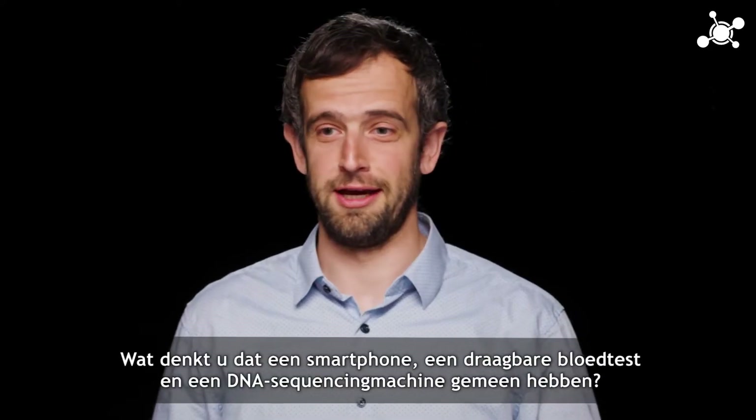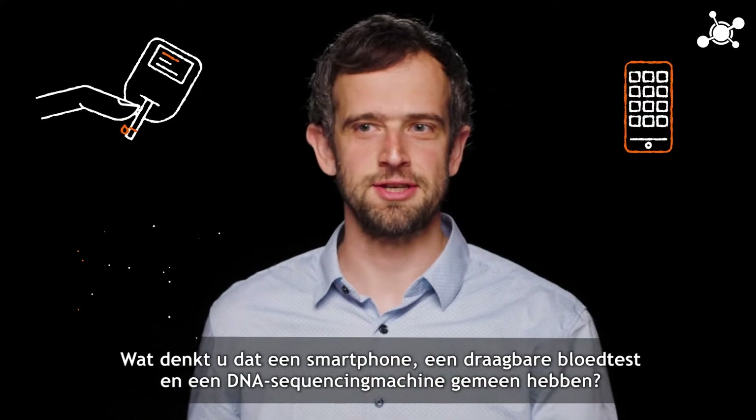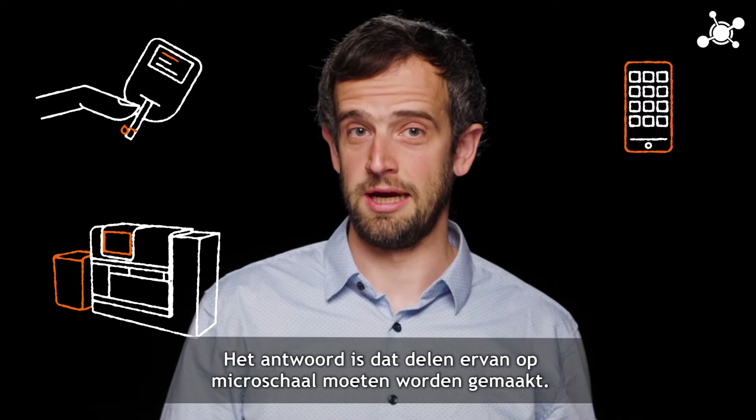What do you think is common between a smartphone, a portable blood test, and a DNA sequencing machine? Well, the answer is that parts of them have to be made at the micro scale.